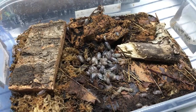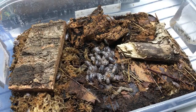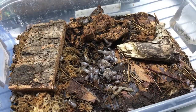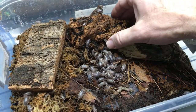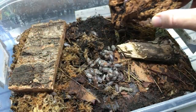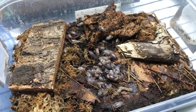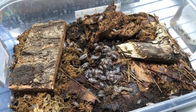Amelia asks what isopod poop looks like. I actually showed some earlier when showing the Porcelia hoffmannseggi. Isopod poop in general - there are some flecks of it on this wood. It's kind of vaguely rectangular, flat pieces of substrate - kind of like that.